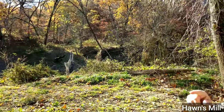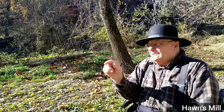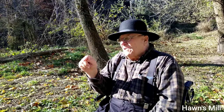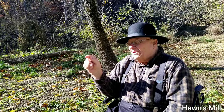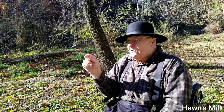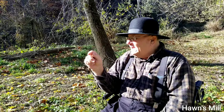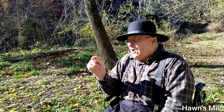And so Jacob Hahn had Jacob Myers build him a mill. Jacob Myers came from Richland, Ohio and was a miller there and built several mills. He came here in 1836 and built this mill for Jacob Hahn.